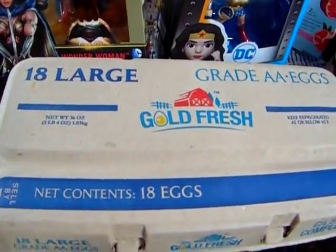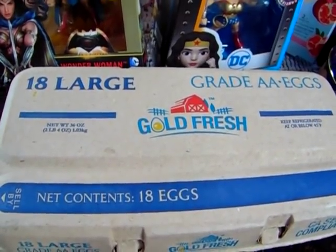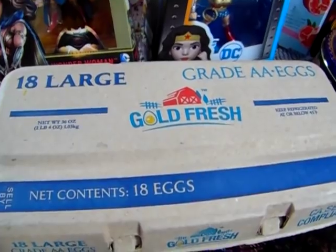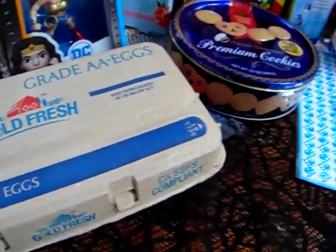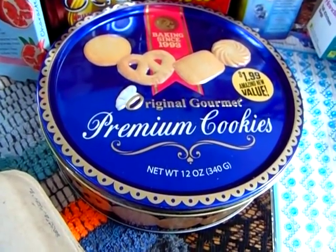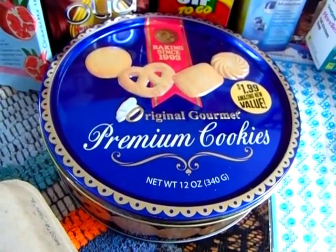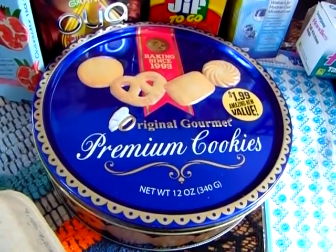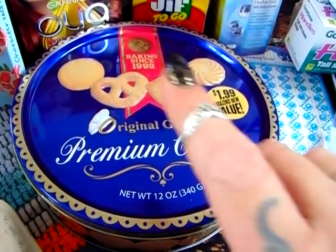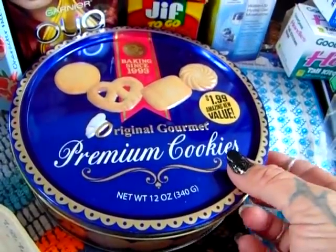I originally went in there because I needed eggs, so I did pick up an 18-count of eggs — they are $2.99. I could have got them cheaper but I really didn't want to go to another store. I also saw these holiday cookie tins, which is something I remember as a kid. My house always had them when we were younger, and for $1.99 I figured I would pick them up. You can always repurpose these tins into something fun.